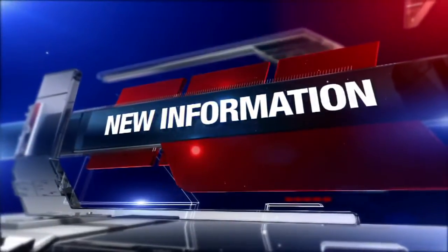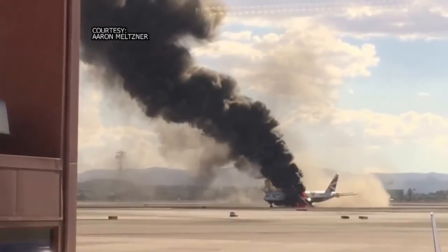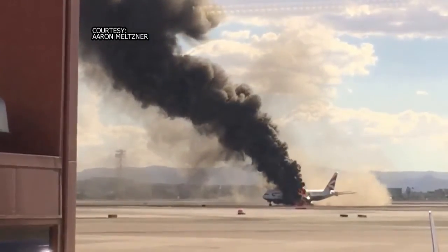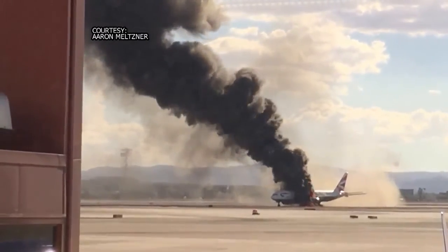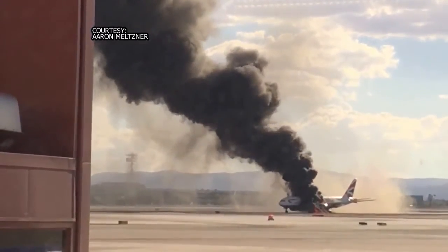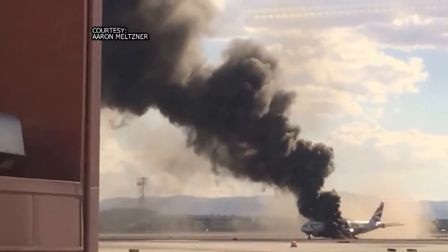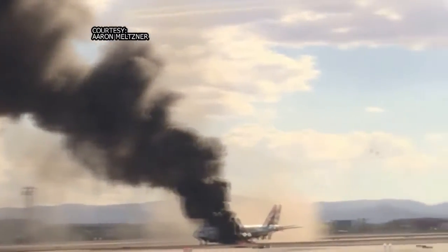On the terrifying engine fire on board a British Airways passenger jet at McCarran International. Action News found this video by Aaron Meltner. It was taken from inside the passenger terminal. He started recording even before the emergency slides deployed. This is some of the best video we've seen so far, and it gives you an idea how bad things could have been.